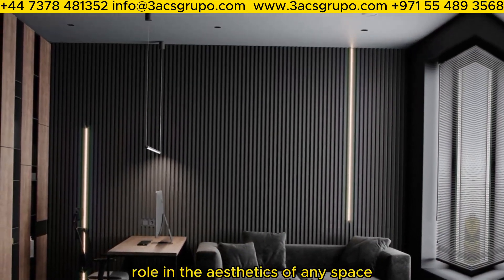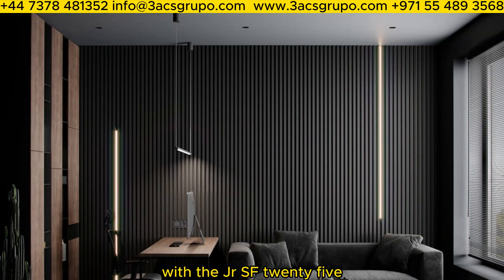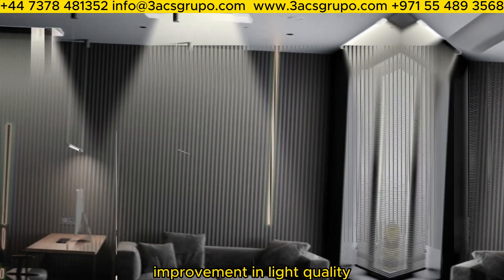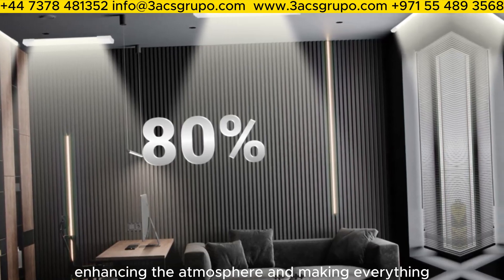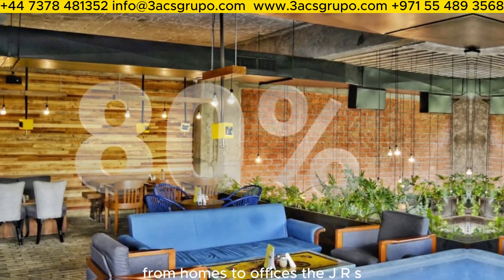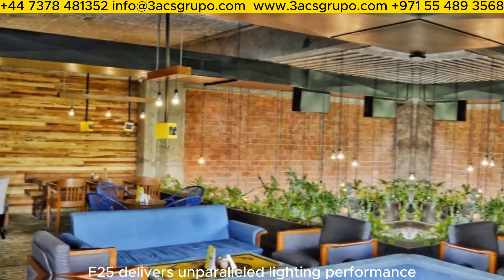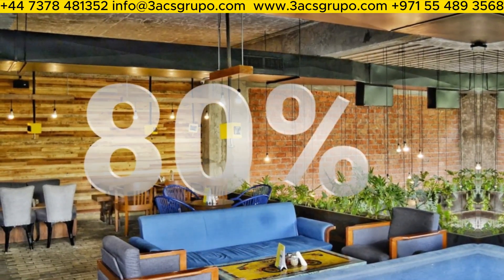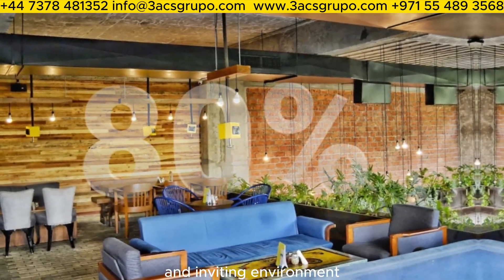Lighting plays a crucial role in the aesthetics of any space. With the JRS F-25, you can achieve a stunning 80% improvement in light quality, enhancing the atmosphere and making everything from homes to offices look better. The JRS F-25 delivers unparalleled lighting performance that will transform any space into a vibrant and inviting environment.